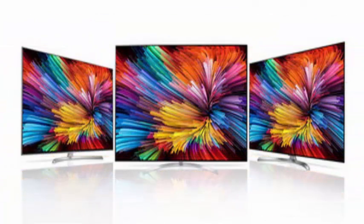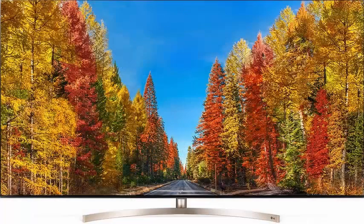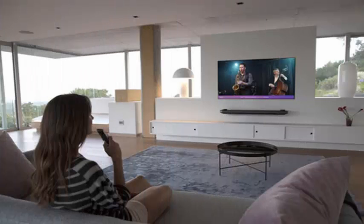The LG E8 will be available in 55 and 65 inches and has a large integrated soundbar. It is the heir of the LG E7 of 2017. It now includes the same Alpha 9 processor and the same HDR format compatibility as the W8, offering very similar features.